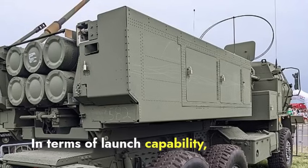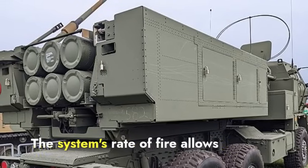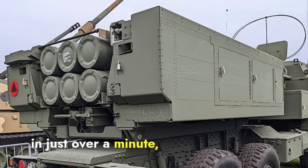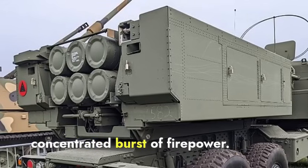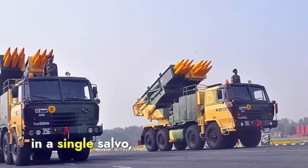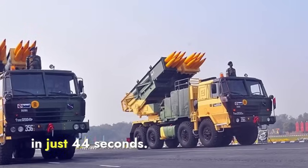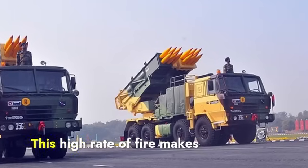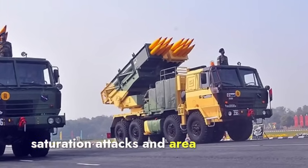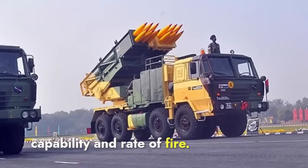In terms of launch capability, HIMARS can fire six rockets in a single salvo. The system's rate of fire allows it to launch these rockets in just over a minute, providing a quick and concentrated burst of firepower. The Pinaka system, on the other hand, can fire 12 rockets in a single salvo, delivering a rapid and overwhelming volume of firepower in just 44 seconds. This high rate of fire makes Pinaka highly effective for saturation attacks and area bombardment. Pinaka leads in launch capability and rate of fire.